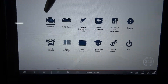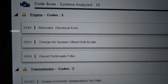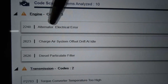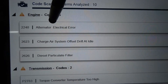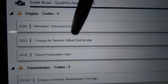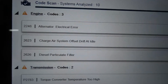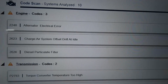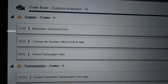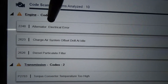Let's scan this vehicle. Here in the engine computer, we have three trouble codes. The first one is 2248, alternator electrical error — this is what's causing the battery light to remain on. The second trouble code is 2623, charge air system offset drift at idle. The third one is 2626, diesel particulate filter. We are here to fix what's causing the battery light, which is this first code. This is what we're going to address in this video.